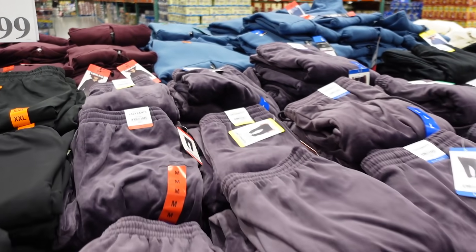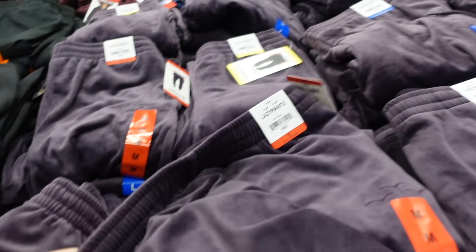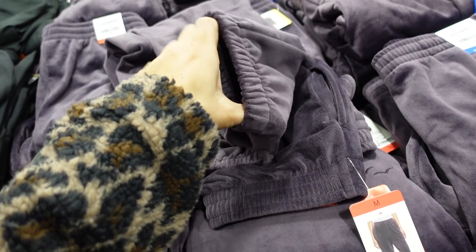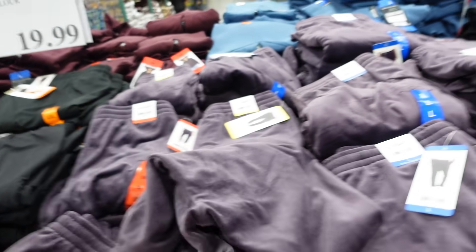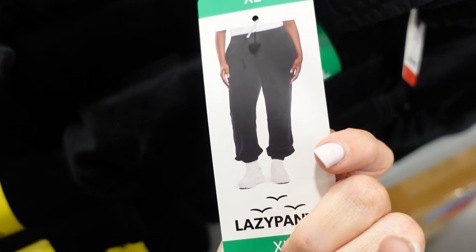New velour pants from Lazy Pants. These are so plush — they have that elastic waistband, side pocket, straight through the leg, and a jogger bottom. They're plush on the inside and out. $19.99 in purple, also comes in black. They're a 30-inch inseam.